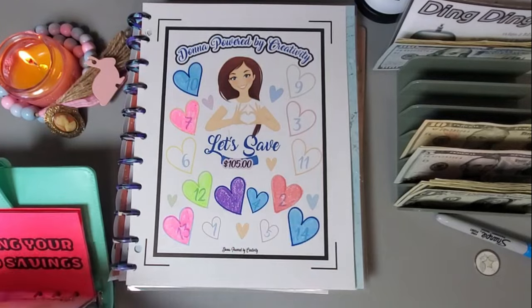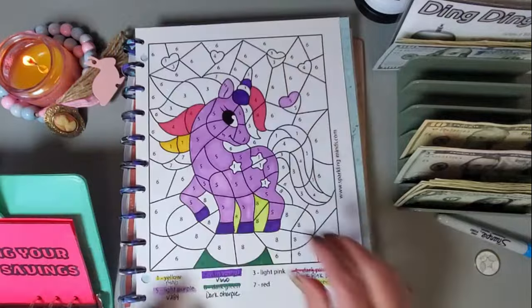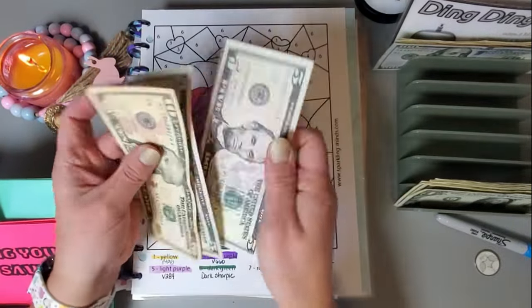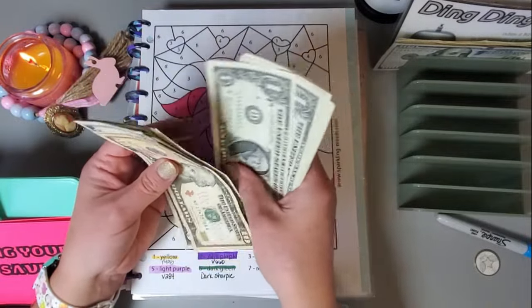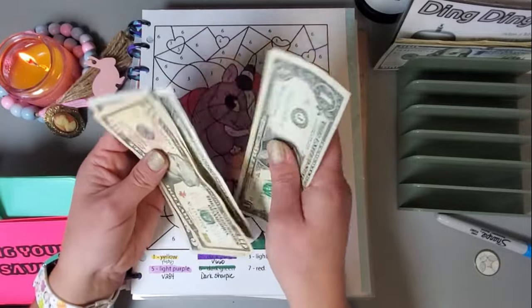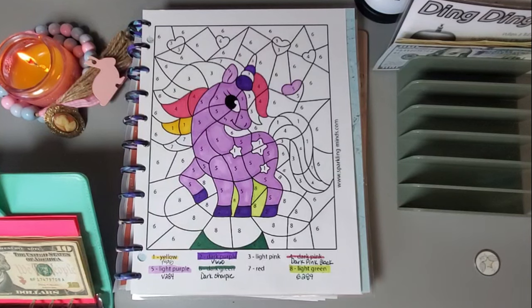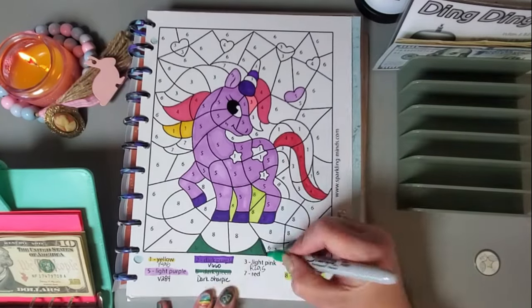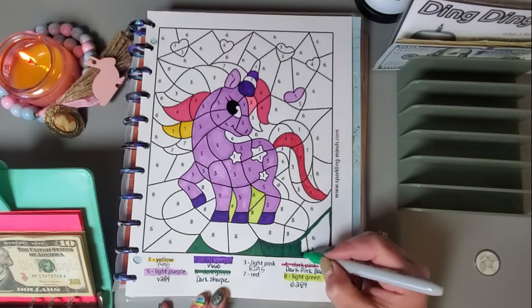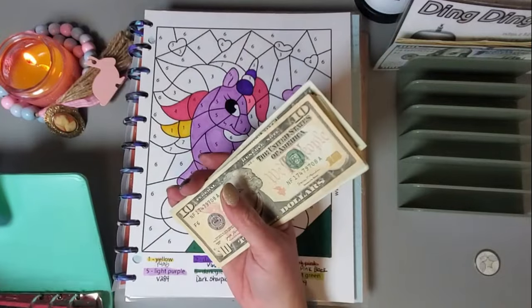Moving along, I'm going to try to put a good chunk into this next one because it has quite a few numbers left. We have ten, fifteen, twenty, twenty-one all the way up to thirty-three — thirty-three dollars that we can put in this one. I'll get that figured out and colored in, and then add the money in.